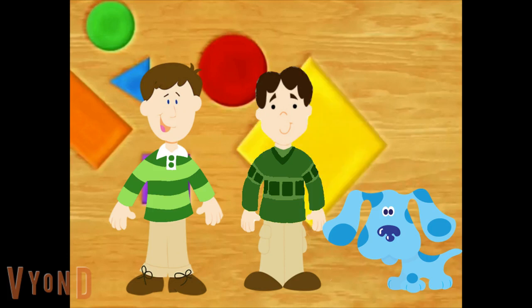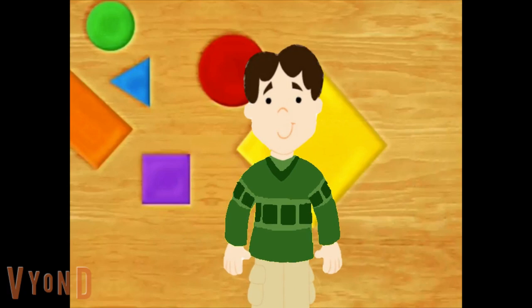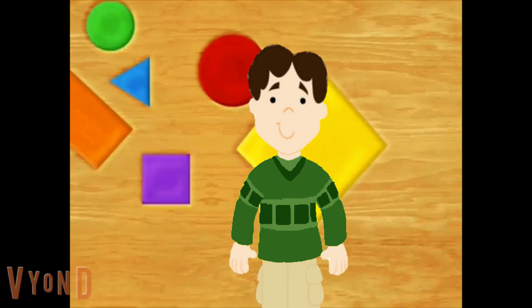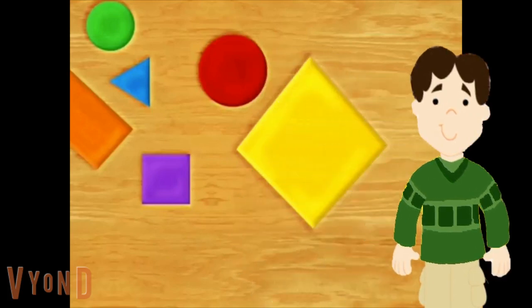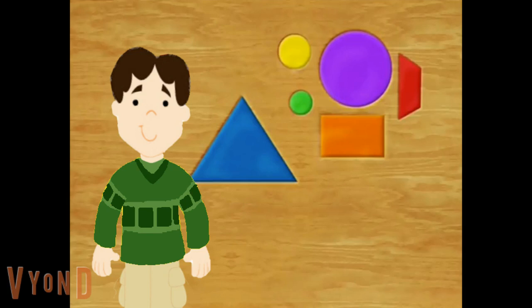Now I'm gonna hide. Let's go. So now Steve and Blue are gonna hide, and we'll try to find them. We're hiding. Come on. We're hiding behind the shape that's farthest away from the biggest circle.